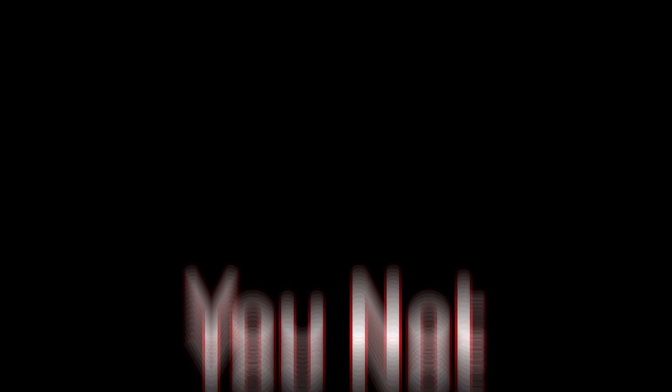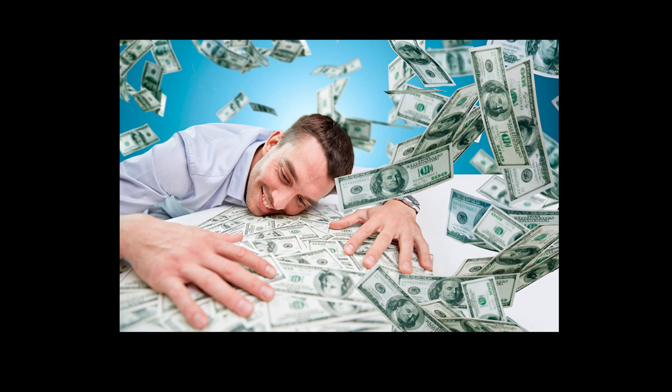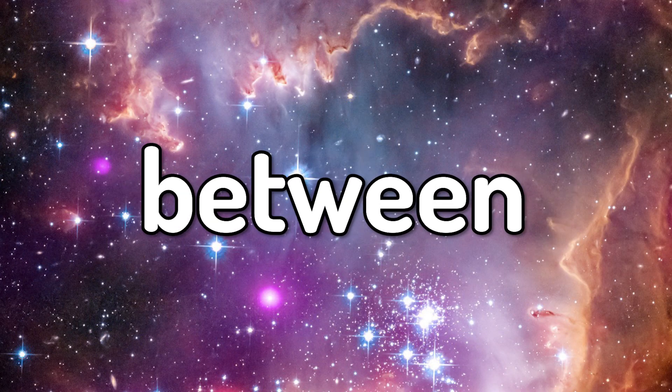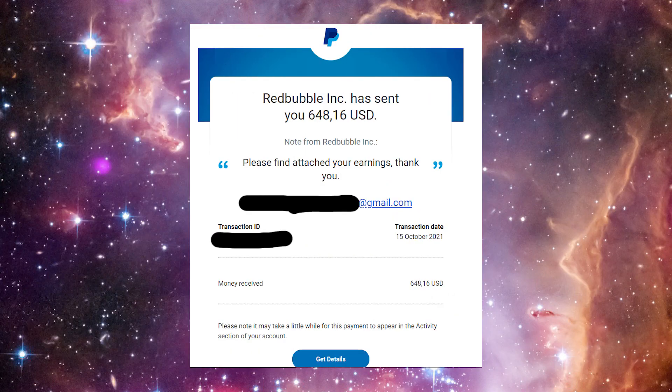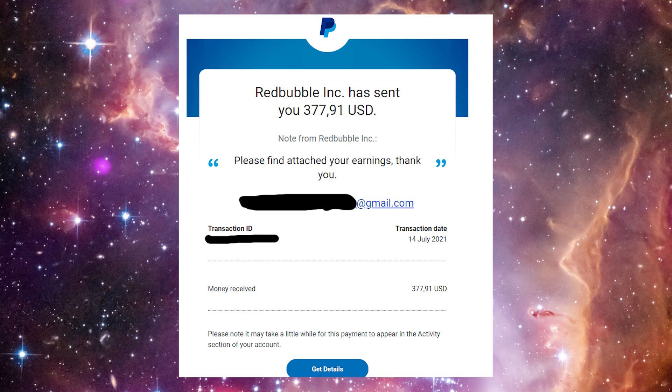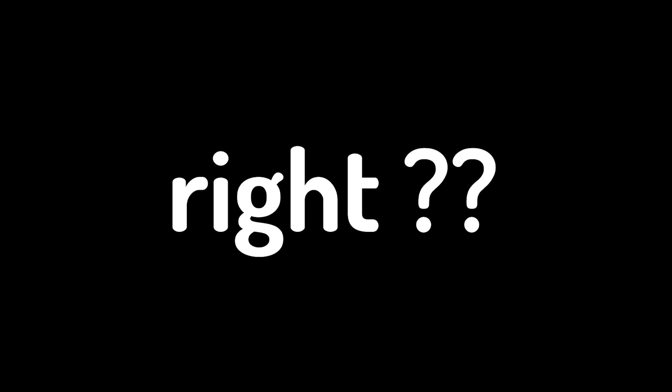Let's make something clear first: Redbubble is not the website that's gonna make you rich. You're not going to make ten thousand dollars a month — let's be real, this is not Merch by Amazon. I personally make between four hundred and six hundred dollars a month, but with more than three thousand designs, and I'm sure most of you have less than five hundred designs, maybe less than a hundred.